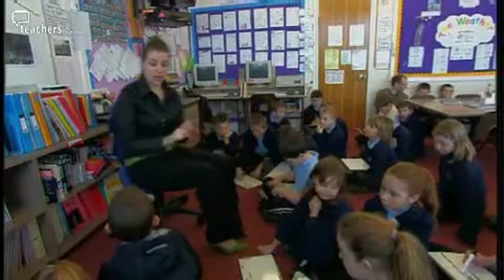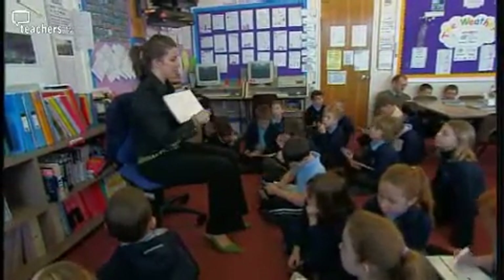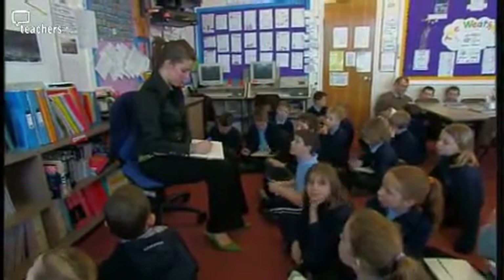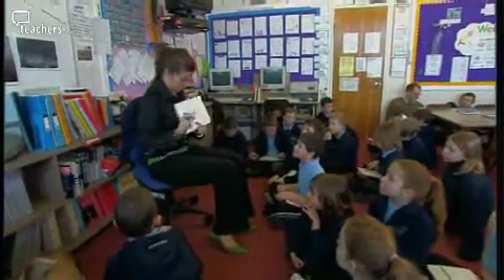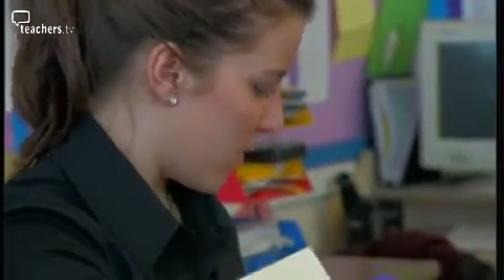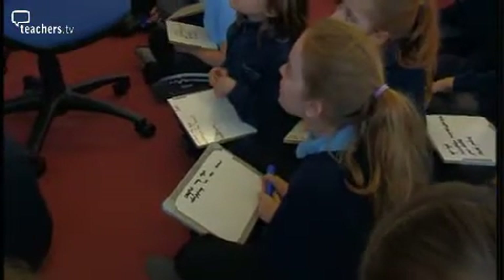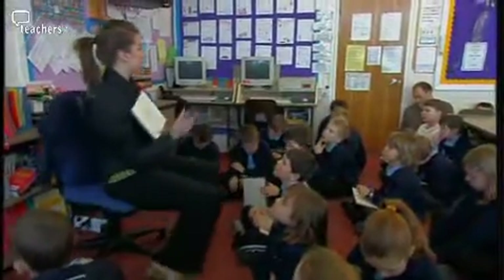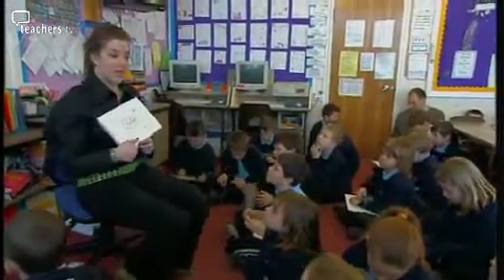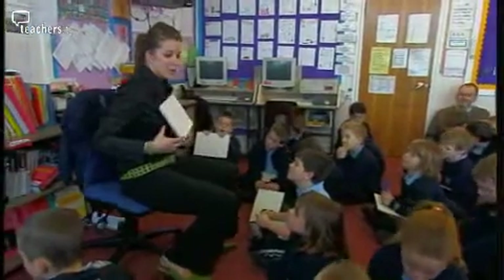With a partner or in threes, children use their boards to do a mind map. In the middle they might have 'poem', and coming off that the sun, rain, snow, thunder. Coming off all these, they write as many descriptive, exciting weather words — adjectives, adverbs — that they would like to incorporate into their poems. The mind maps are a tool for the pupils to help them work together and record all the vocabulary they're using. They have between five and ten minutes to fill their boards with ideas.